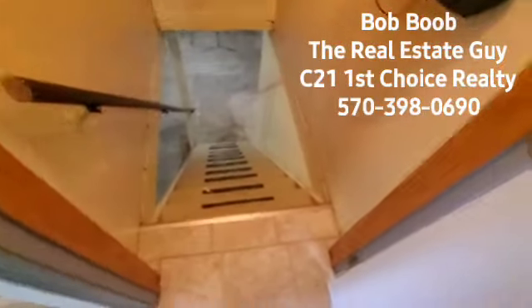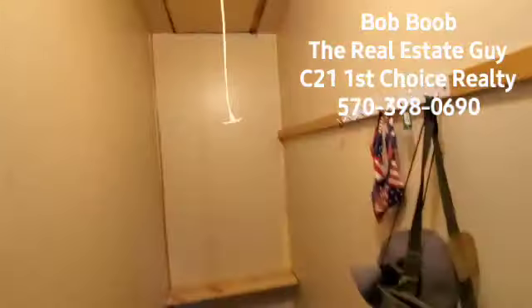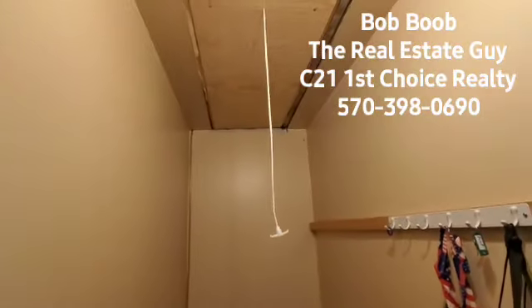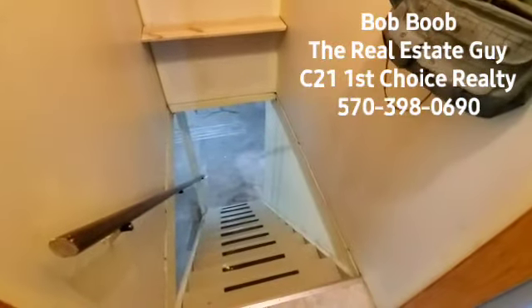Here's where we go down to the basement area. See the steps here. And if you look up, that's where the pull-down steps are — and that must be where the unit is for the central air and such.